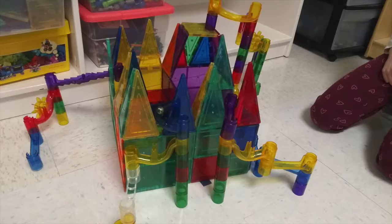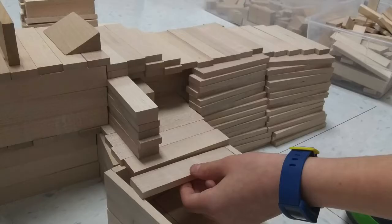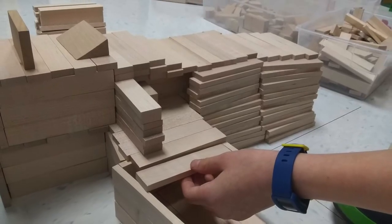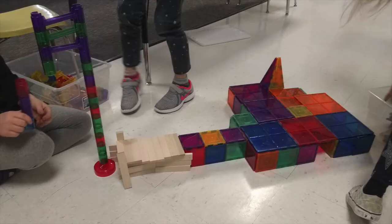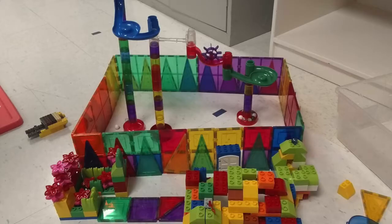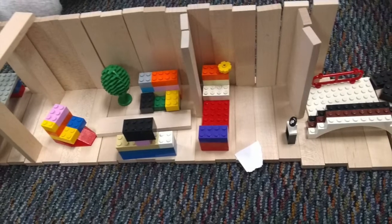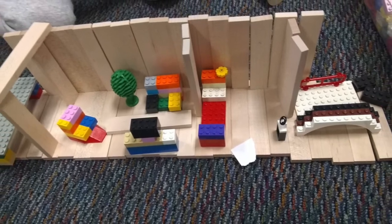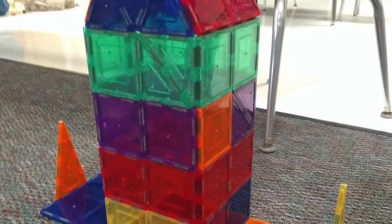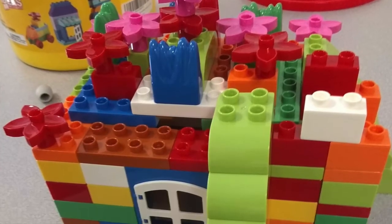Now it's your turn to get creative. Using whatever building materials you have around the house — boxes, blocks, magnetiles, marble runs, whatever it is — what can you build for a really creative house like the main character in our story was able to build in his imagination? These are some examples of projects that my students build in my classrooms at school. Give it a try and see what you can build using your imagination.